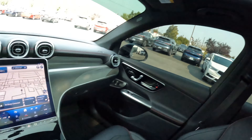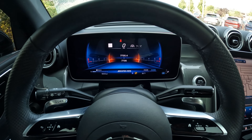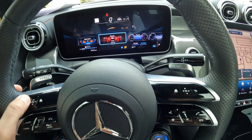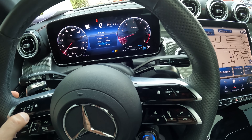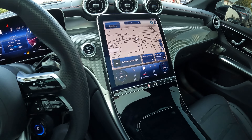Beautiful black piano finish. We have a big panoramic roof that allows lots of natural light inside — it opens, and if it gets too bright there's a power sunshade to dim things down. We have a completely digital gauge cluster that's configurable; you can pick and choose what information you want displayed. There are controls on the left side to navigate through different menus and change the style of the gauges — you can really personalize things. Controls on the right side allow you to access different menus on the main infotainment screen.